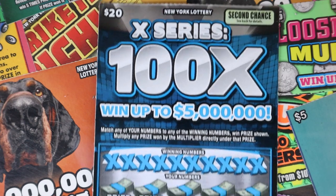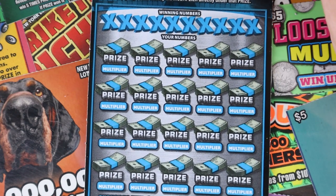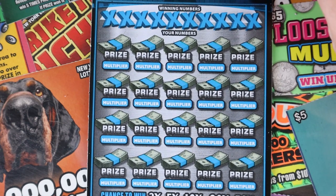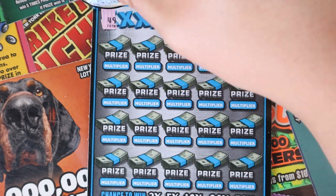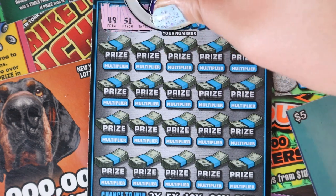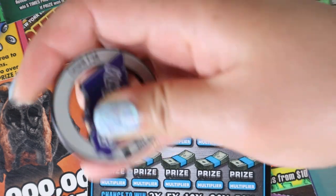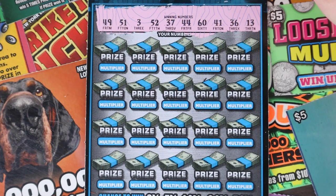Let's try our $20 100X. This is a match-your-numbers game, and each prize has its own multiplier. We have tickets 13 and 14. We have 49, 51, 3, 52, 37, 44, 60, 41, 36, and 13. 13 on 13 — possibility!